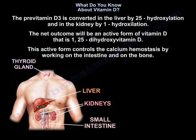The pre-vitamin D3 is converted in the liver by 25-hydroxylation, and in the kidney by 1-hydroxylation. The net outcome is the active form of Vitamin D: 1,25-dihydroxy vitamin D. This active form controls calcium homeostasis by working on the intestine and on the bone.